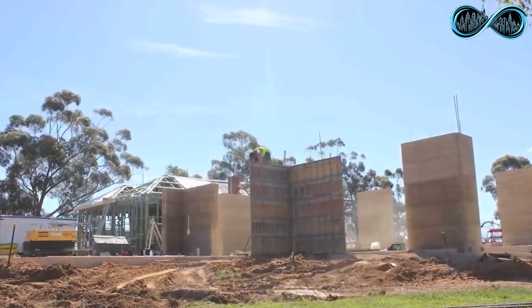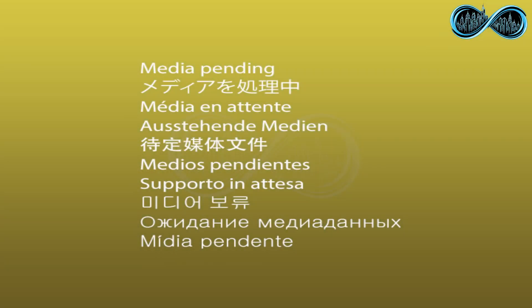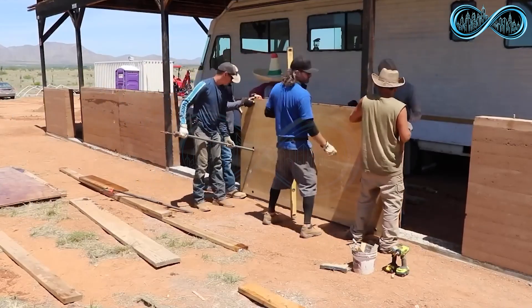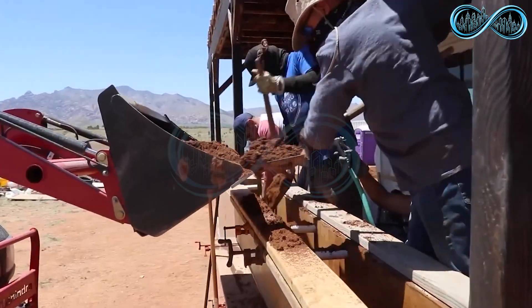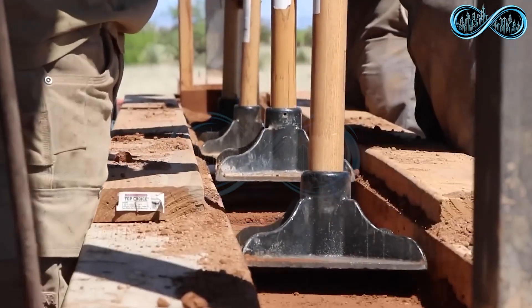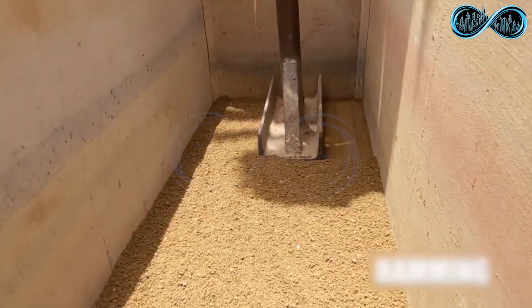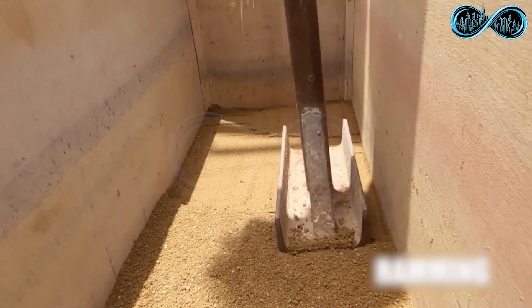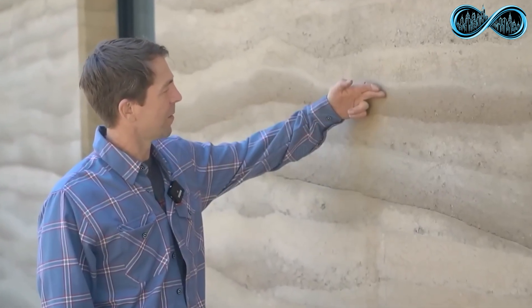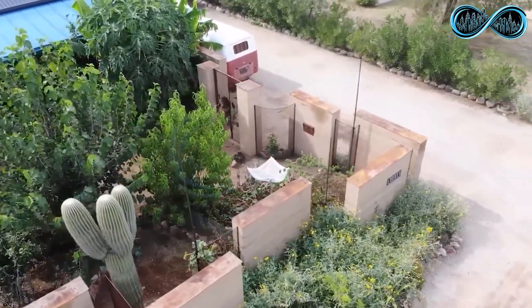Rammed earth construction is one of humanity's oldest and most sustainable building techniques, dating all the way back to the Neolithic era. Builders first set up a mold or frame in the shape of the wall or structure they want to create. Then layers of natural soil are poured into the mold. Each layer is compressed tightly, either by hand or with specialized machines, to remove air pockets and make the material denser and stronger. This process is repeated layer by layer, ensuring the wall becomes incredibly compact and stable.